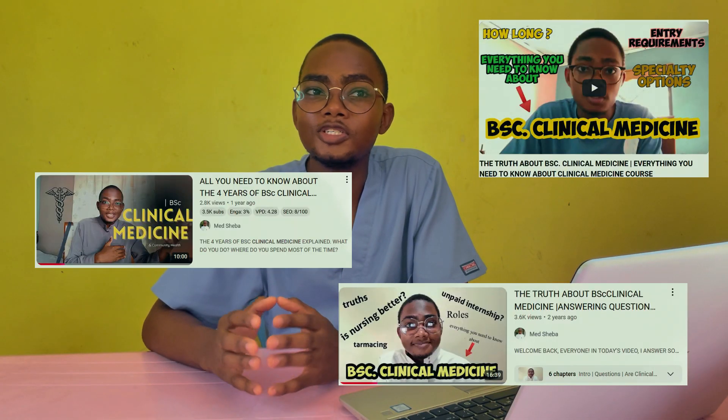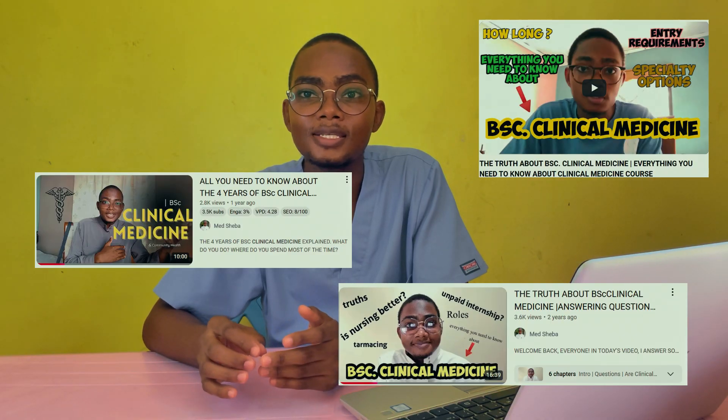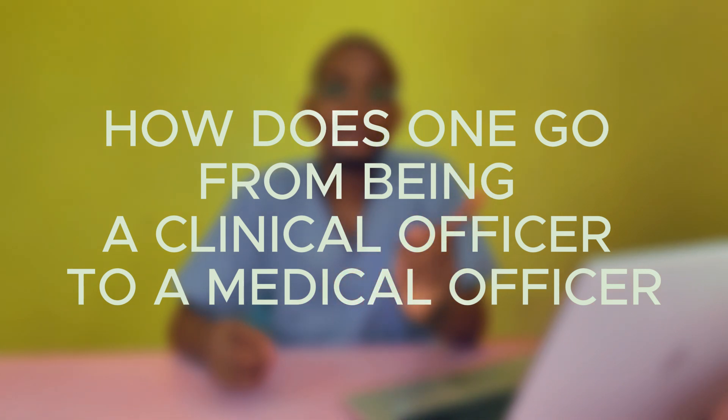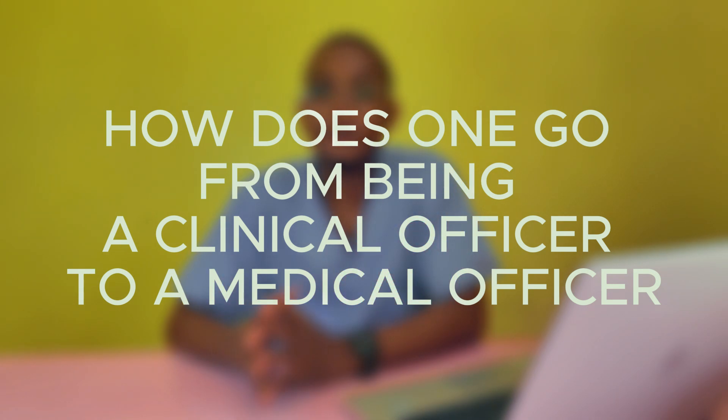Assalamu alaikum warahmatullahi wabarakatuhu. Hi guys and welcome back to the channel. Ever since I started making videos about clinical medicine, sharing information about course requirements and what you do in school while studying, I've been getting a lot of questions around clinical medicine, pharmacy, MBChB, nursing, and other healthcare-related courses and professions. One consistent recurring question is: how does one go from being a clinical officer to a medical officer?